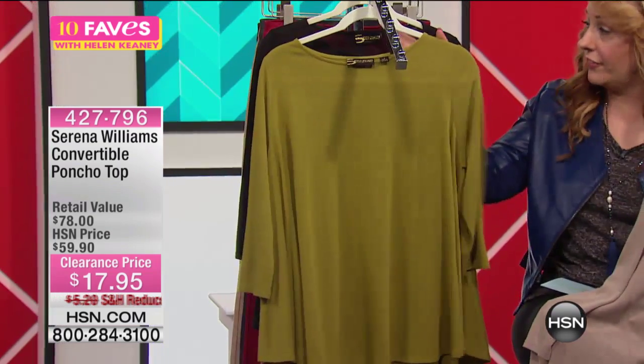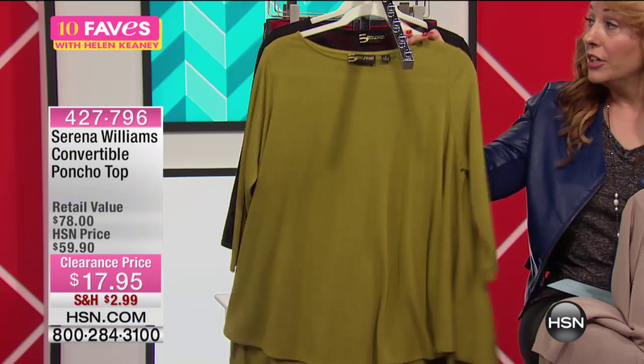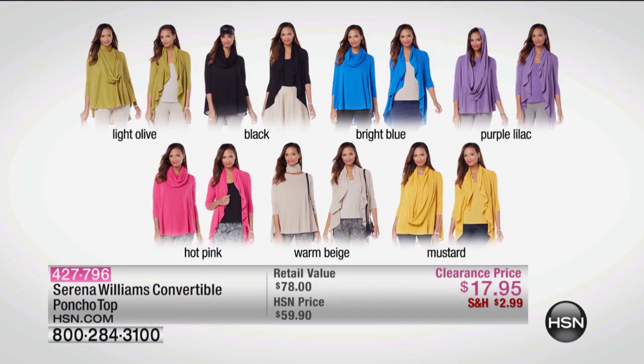Here's the green — it's called light olive — and of course we have it in your classic black. It is convertible, so you can wear this more than a couple of different ways. You're seeing the light olive, the black, the bright blue, the purple lilac — also available in the hot pink, the warm beige, and the mustard.